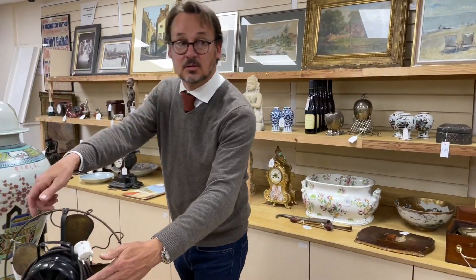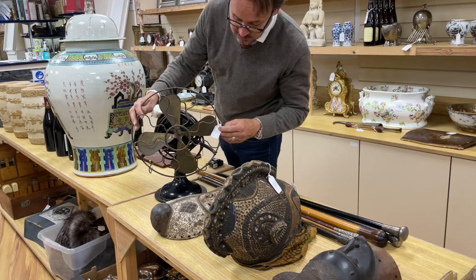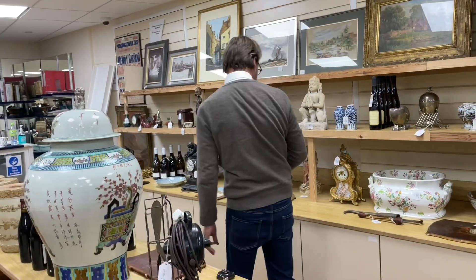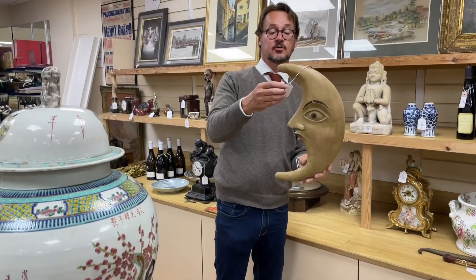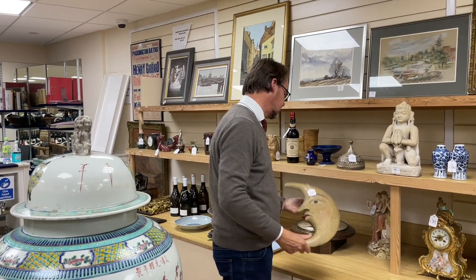We've got some African masks, vintage desk fans - look at that, what a fabulous thing - lot 313, in at £60 to 80 pounds. I like this, others don't, but I think this is great fun: look at this carved moon figure, just a little plaque to hang on the wall, lot 288, in at £60 to 80.